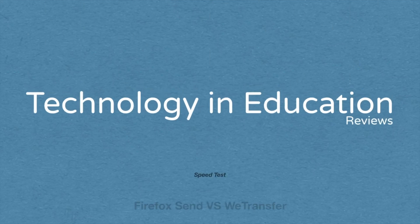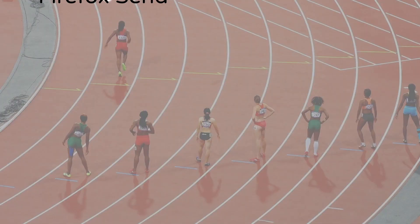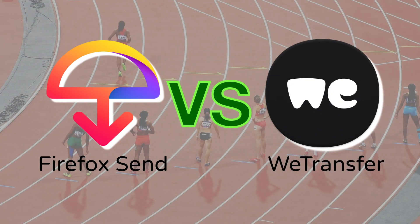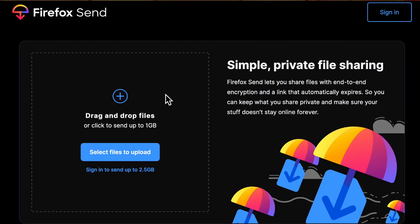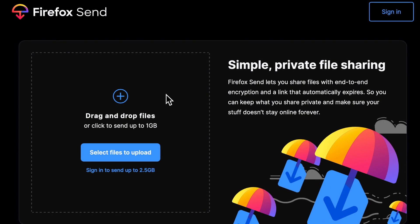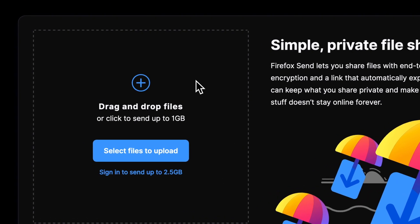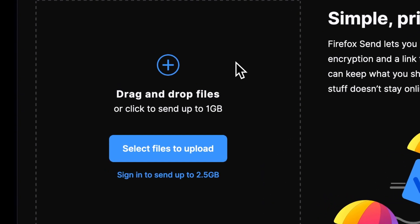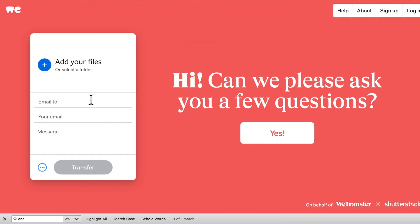In this episode of Technology in Education, we will do a speed test between Firefox Send vs WeTransfer. In the multicoloured corner is Firefox Send. You can send up to 1GB before you sign up to Firefox, at which point you can send up to 2.5GB. It supports end-to-end encryption and the link automatically expires.